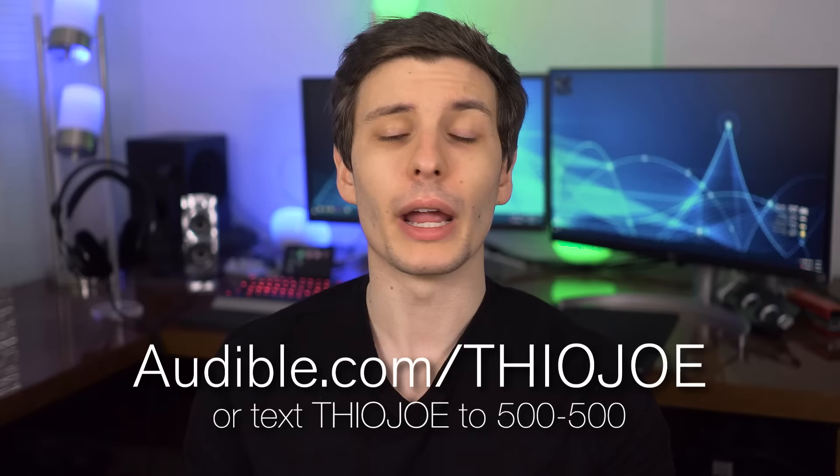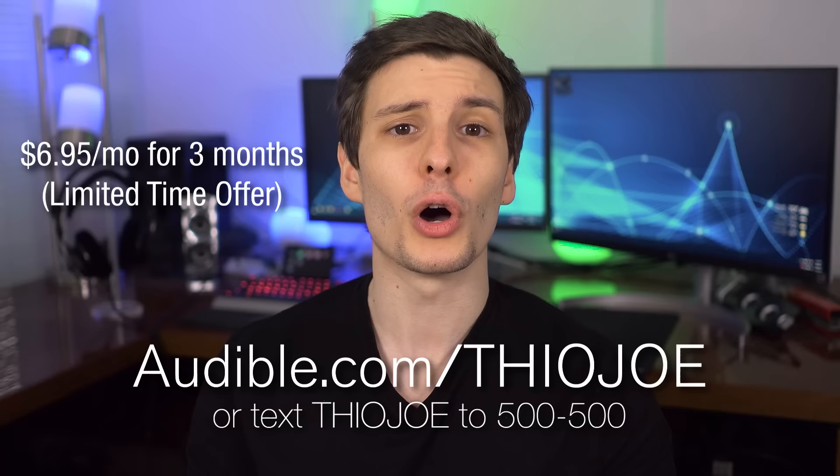It's great for if you're listening while you're exercising, or to take advantage of your commute time to work. There's also cool stuff like audio fitness programs and Audible originals, and there are free exchanges and the books are yours to keep even if you cancel your membership. Right now for a limited time, you can get three months of Audible for just $6.95 a month, which is more than half off the regular price. You can also choose to give the gift of Audible to someone else if you want.